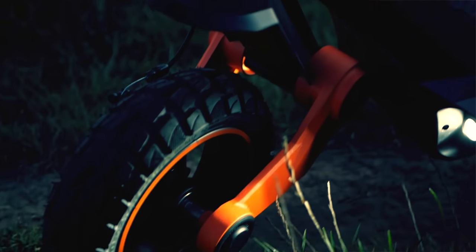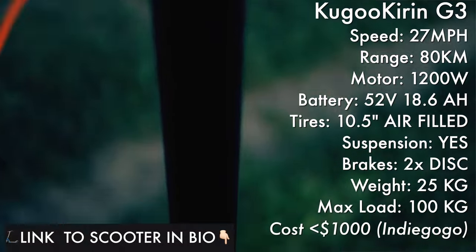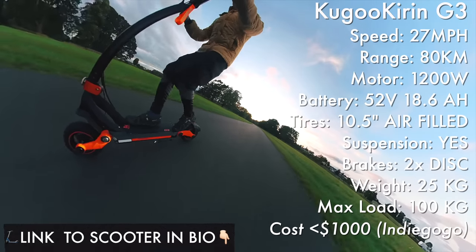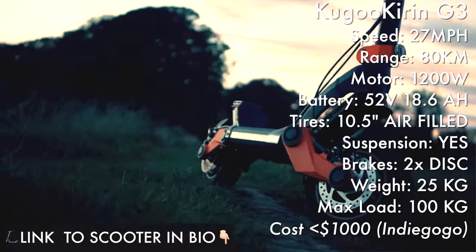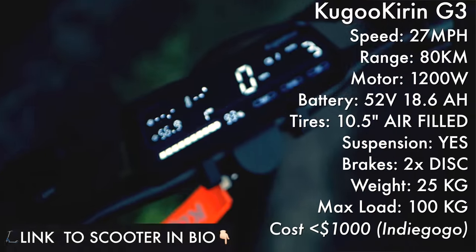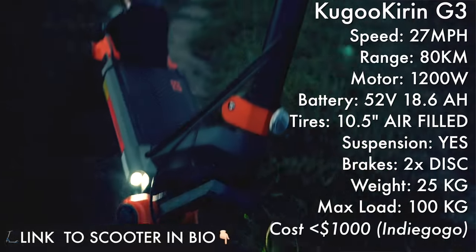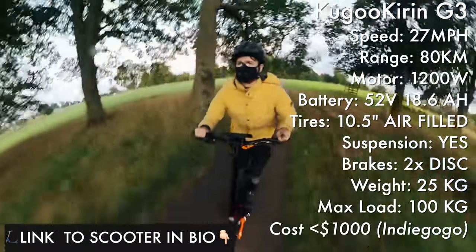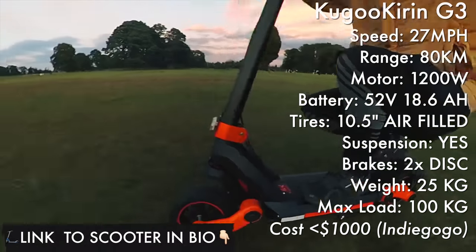The Kugoo Kirin G3 boasts a touchscreen display, a top speed of over 27 miles per hour, a claimed range of 80 kilometers — but in the real world expect more like 40 — a powerful 1200 watt motor, a 52 volt 18.6 amp hour battery, big pneumatic tires, an all-new TPU suspension system, two disc brakes, and it'll cost you just under a thousand dollars. Link to the scooter in the description below.